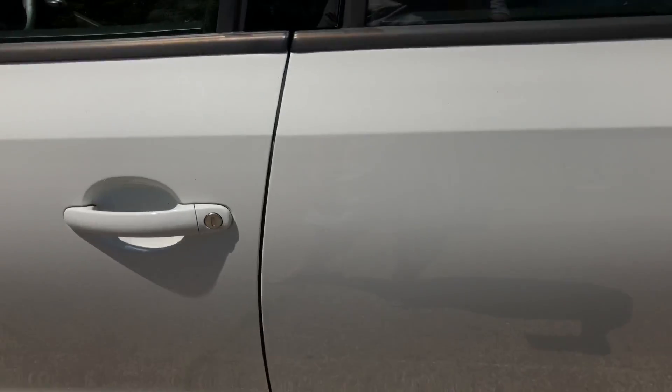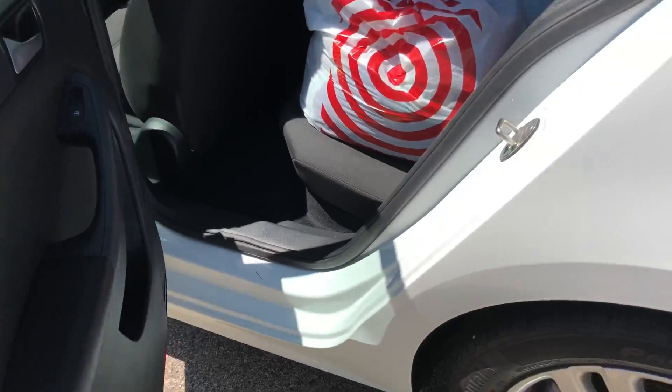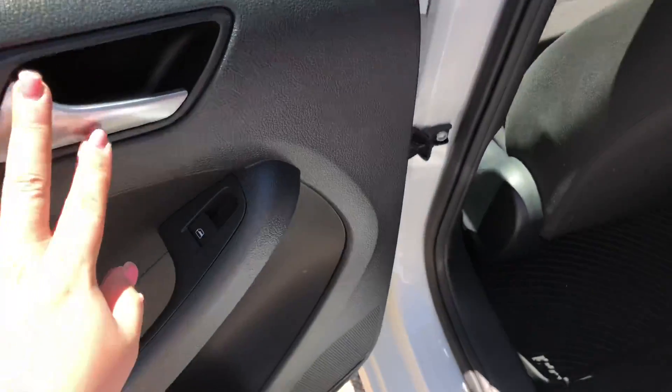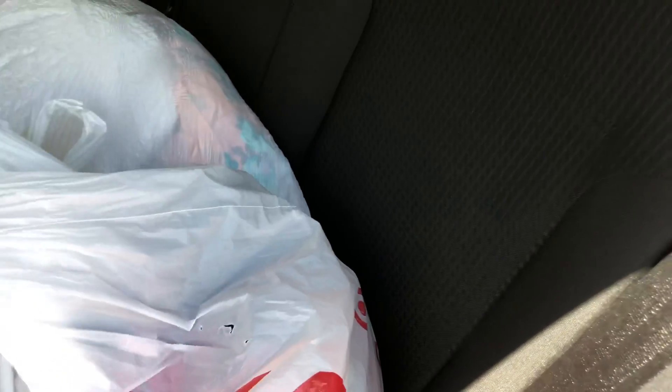Let's move on to the back seat. I really like how the doors close. Opening the back door — same thing, you just have your window controls and your handles. Excuse the bags, I need to take these to Goodwill. This is the back seat — nothing special.